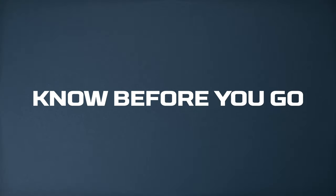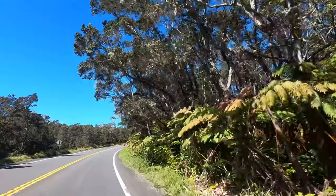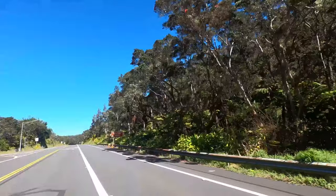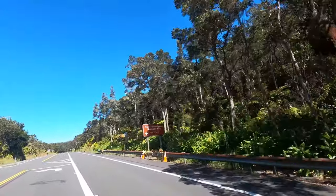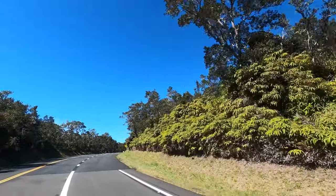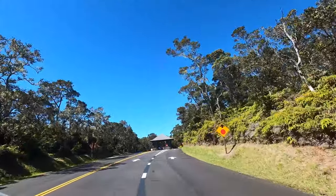Know before you go: Hawaii Volcanoes National Park is open 24 hours a day, which allows for optimal nighttime volcano viewing and stargazing. The entrance fee to the park is $30 per vehicle. As always, if you visit national parks regularly throughout the year, we recommend purchasing an America the Beautiful annual pass.